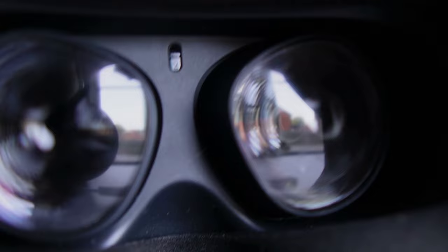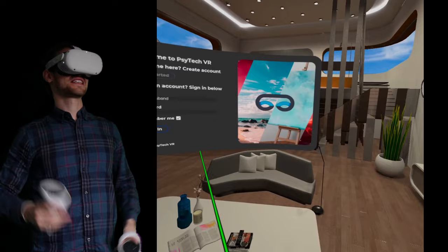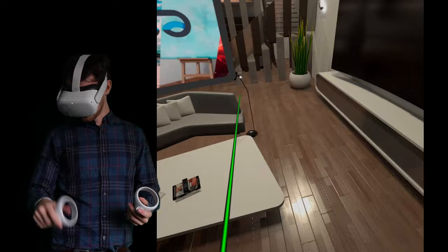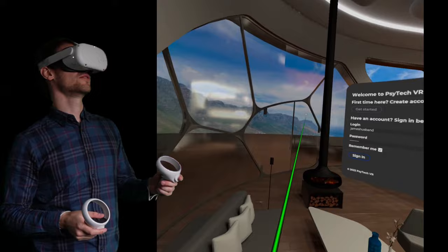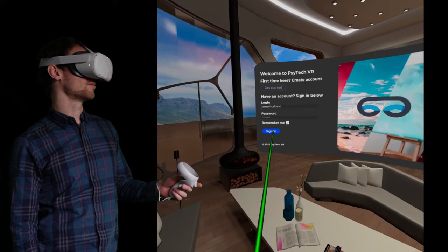Alright guys, welcome everyone to SciTechVR. Hopefully you can see me in the real world as well, and I'm going to try and stay centre so you can see me going through the experience. So what I'm going to be doing is showing you SciTechVR — nice, just a calming lobby. They set you up with a password and I'm just going to sign in.